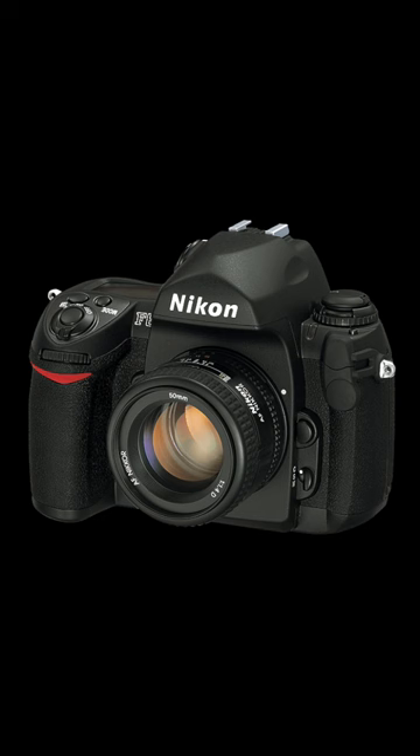In the 2000s, the Nikon F6 cemented its status as one of the best 35mm SLR cameras ever made. These are just a few examples of the exceptional film cameras that have graced the decades.